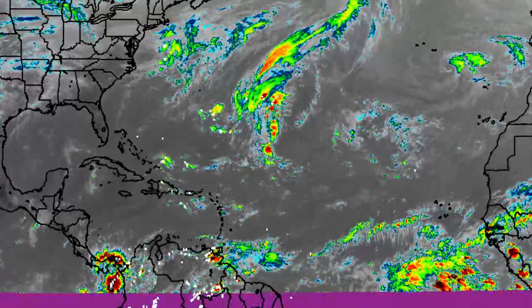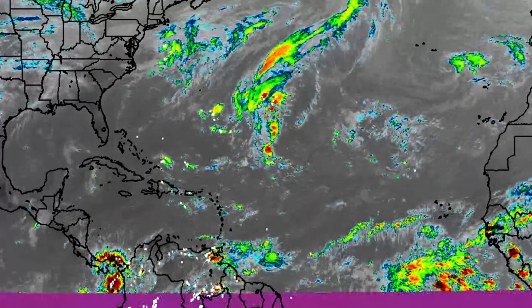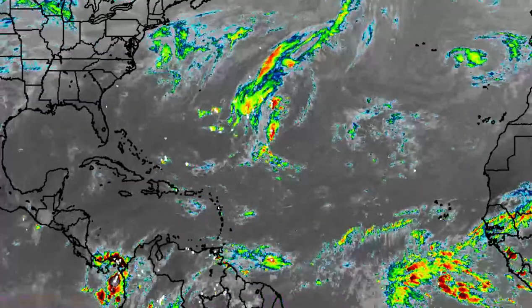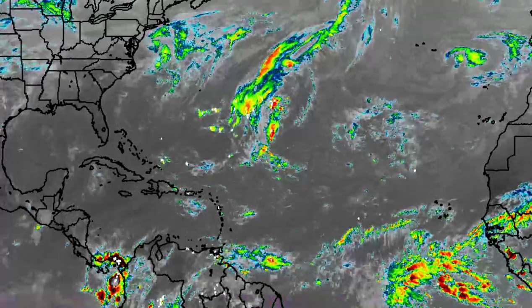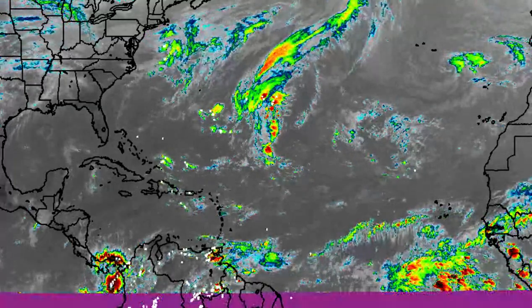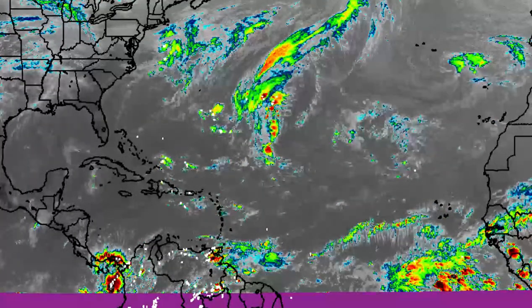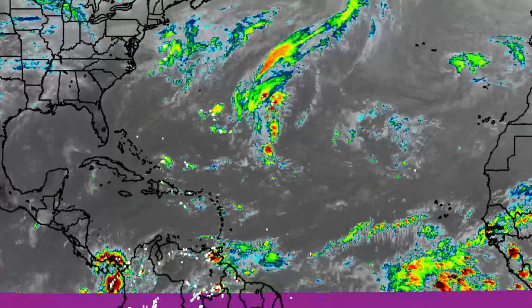Hi guys, welcome to this updated video. We're going to be talking about what is going on across the Atlantic — a very brief update, because things are becoming quieter and quieter. We are definitely headed towards our dry season, which is officially around December through May, and we're already seeing the signs of that kicking in, which is going to be the primary focus of this video.